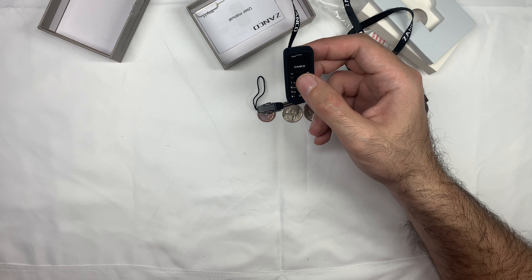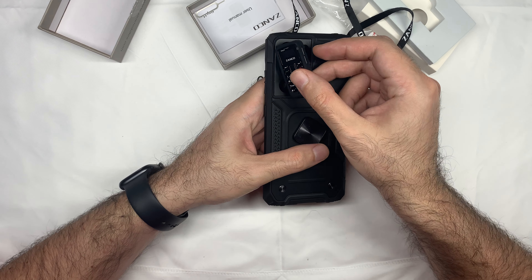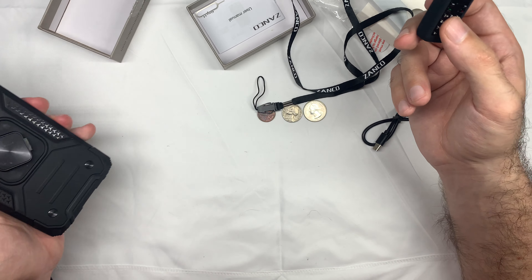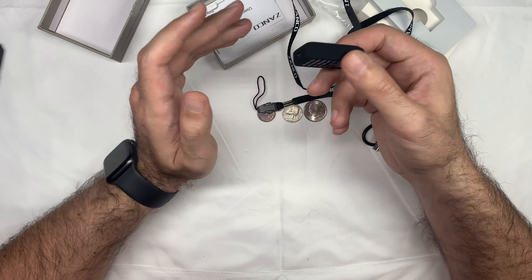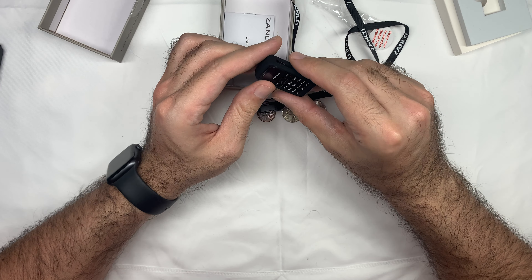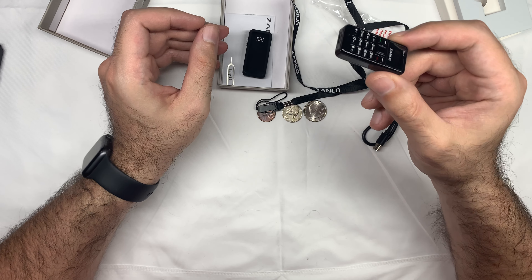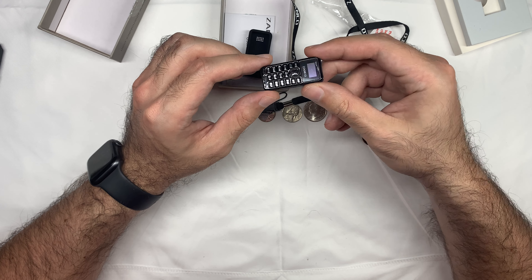But yeah, this is a Galaxy S21 Ultra — that's a Zanko. I will put the link in the description below to purchase one if I can find one. Zanko, you definitely succeeded in becoming the smallest phone in the world. This reminds me of Zoolander, where they use super small phones and that's like the trendy thing to do.